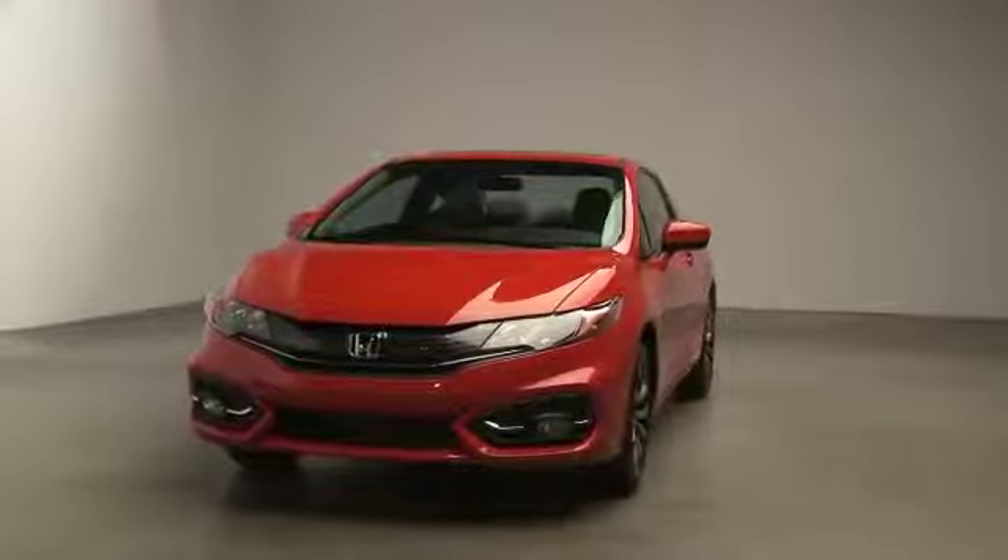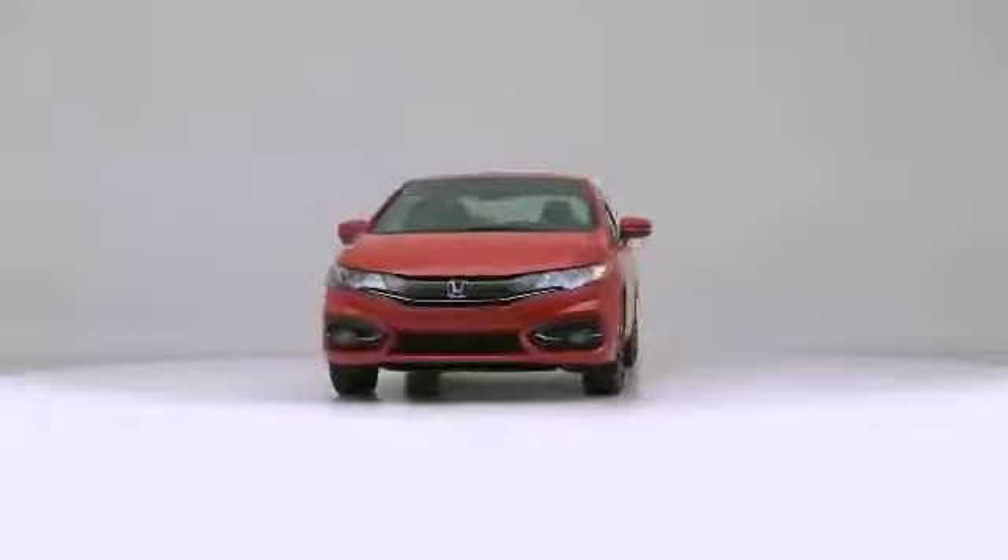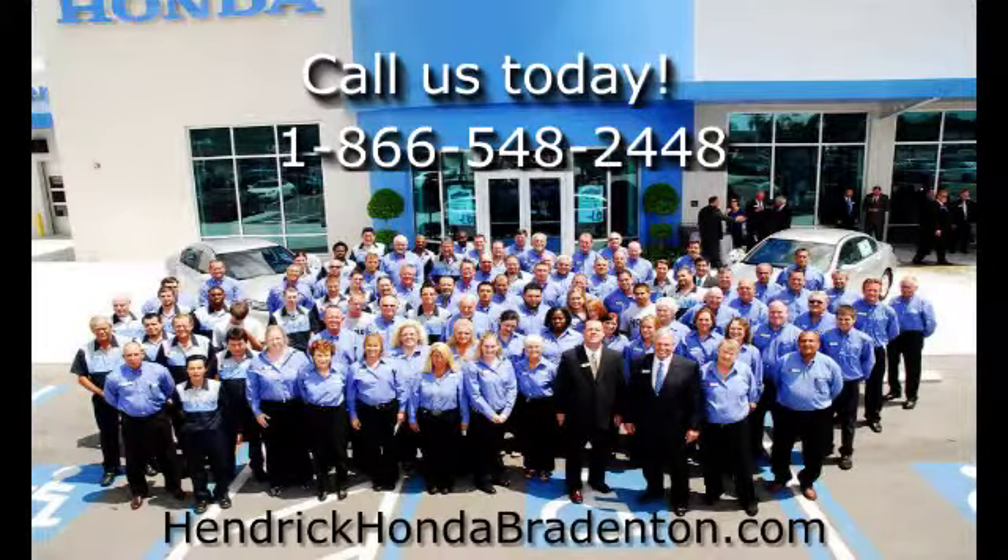Honda is confident in the ability of every new car to keep running, which is why they offer this outstanding warranty on all new Hondas at Hendrick Honda of Bradenton.